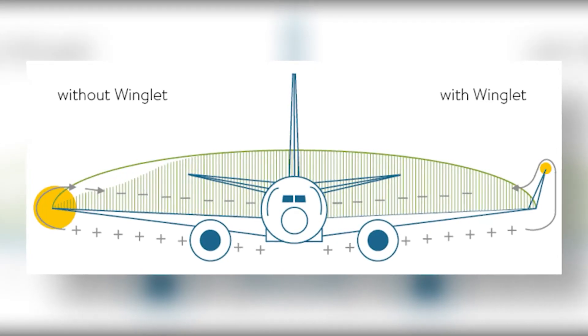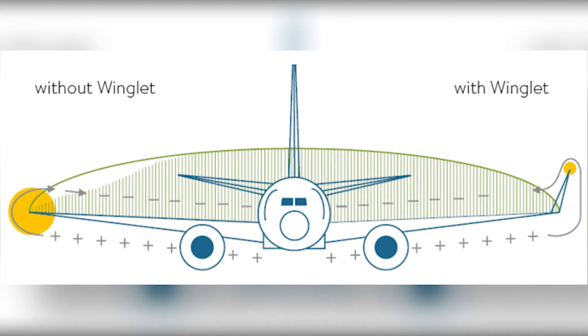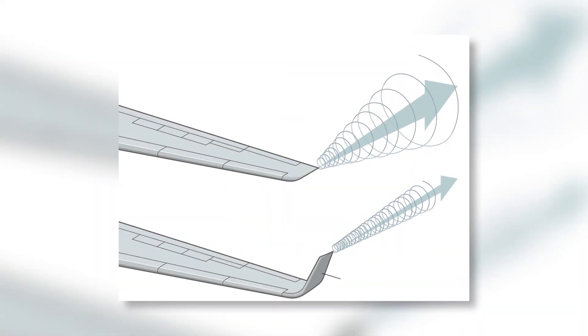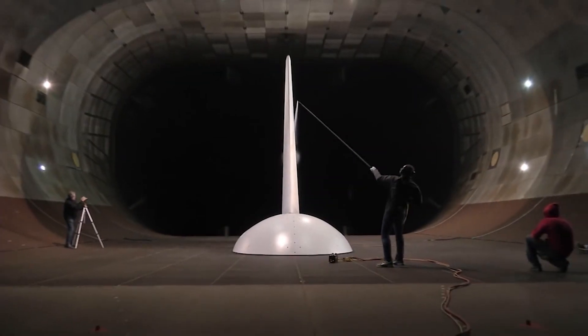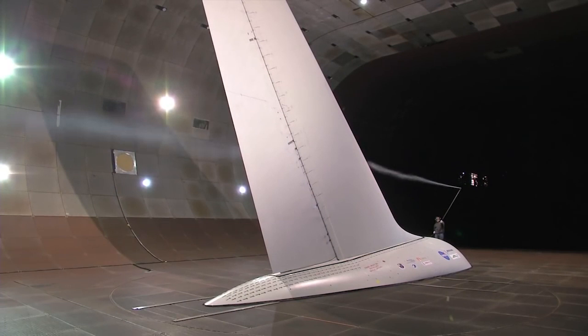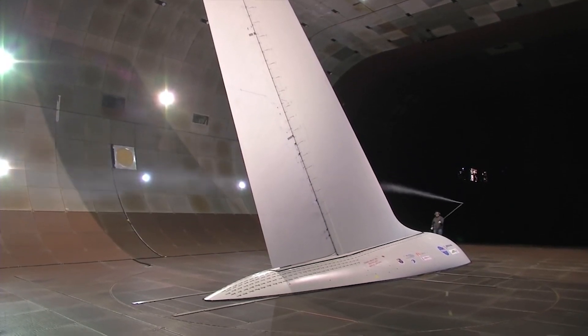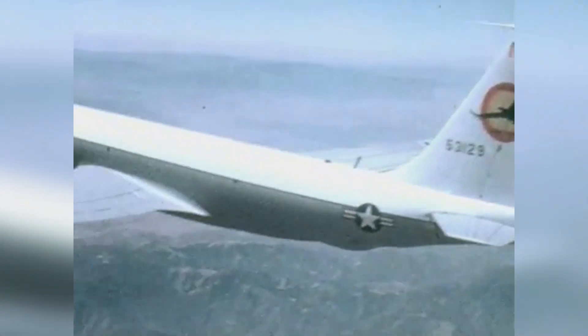But this time, his focus was on reducing the drag created by wingtip vortices — those spirals of turbulent air left in the wake of an aircraft's wingtips. In a series of wind tunnel tests, Whitcomb demonstrated that adding vertical extensions, which he called winglets, to the tips of wings could dramatically reduce these vortices.